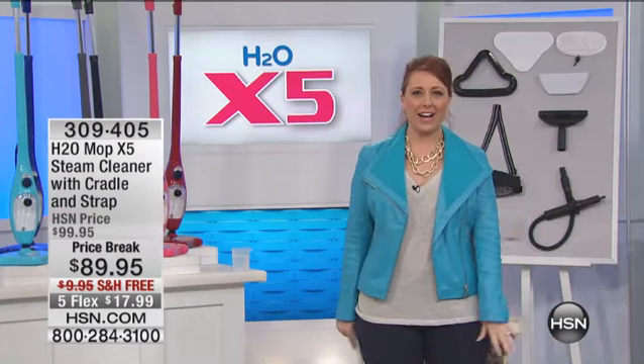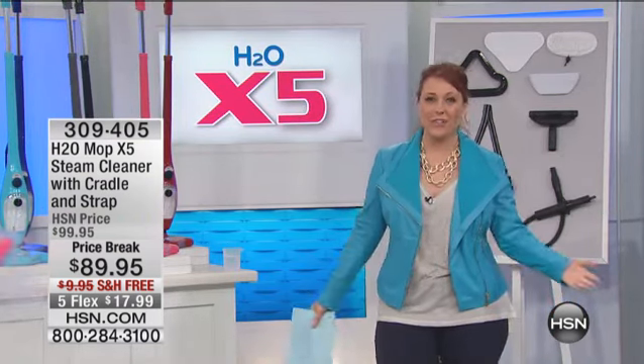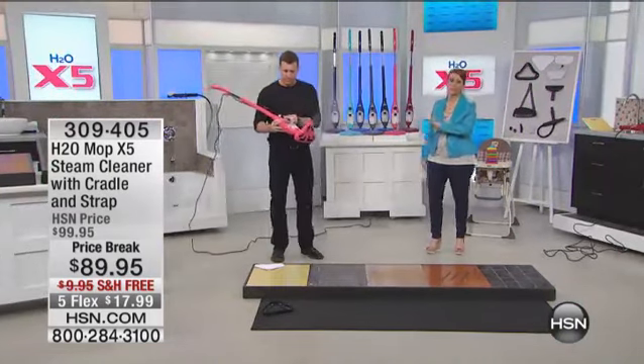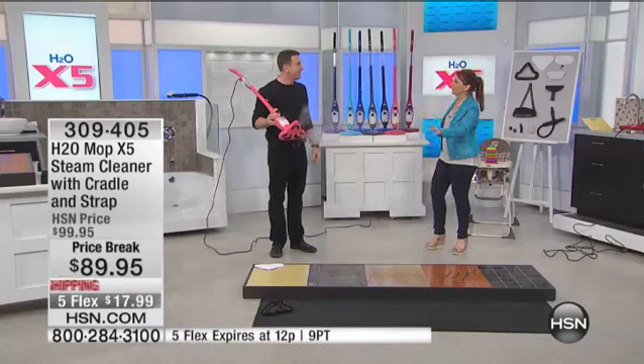We've got our very special guest, Sully — Anthony Sullivan. Maybe you've seen him on his Discovery show Pitchman, or on the night show. He's very internationally famous for pitching.